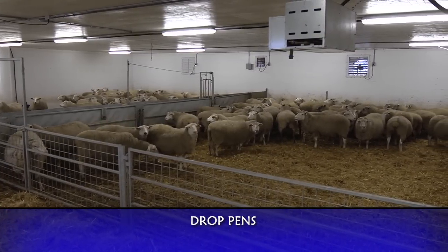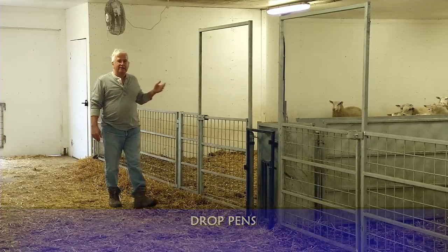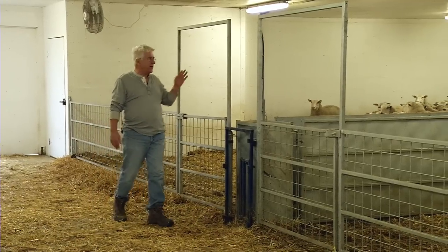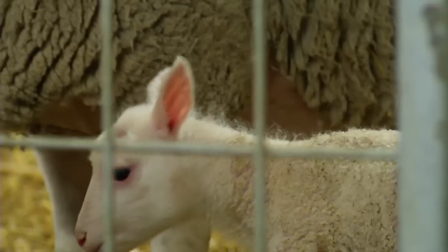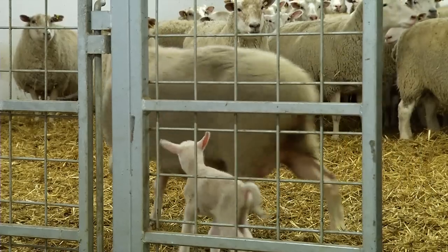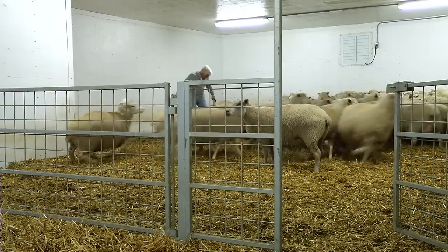This barn is the beginning and the end of our operation. This is where the ewes are brought a day or two before lambing and they'll lamb in these pens. Each one of these pens holds 72 ewes, so a group of 144 divided into two. From these pens, the lambs will be moved out into the jugs with the ewe.